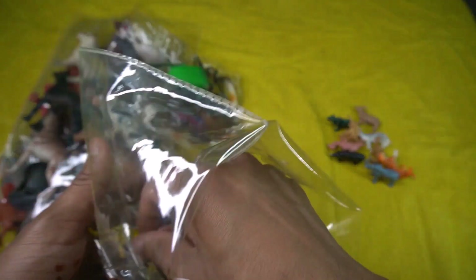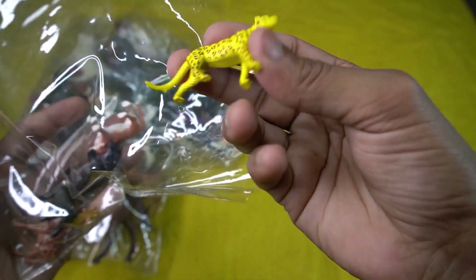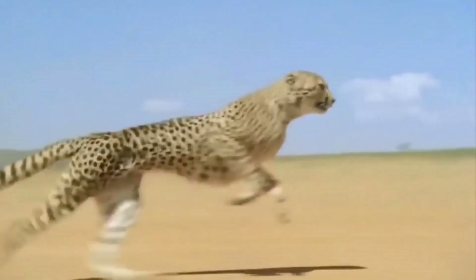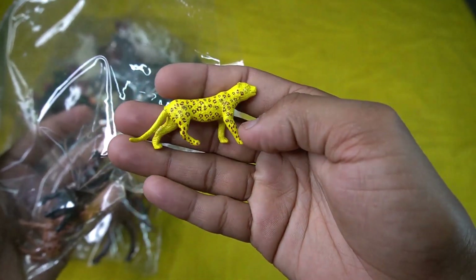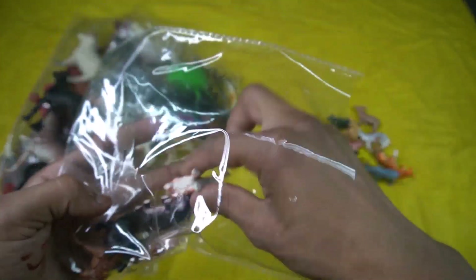Wow guys, beautiful! Beautiful animals, wow guys, very nice look guys — leopard! Design is so cute, leopard little size. Leopard beautiful look guys. So sight this leopard, and the next is...